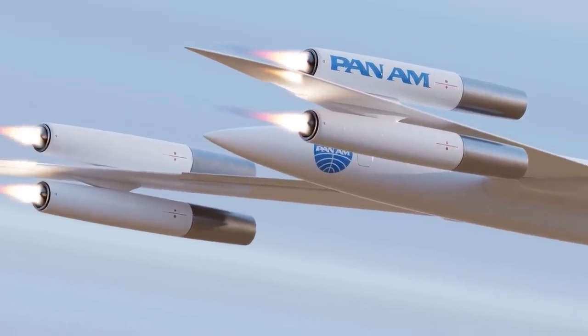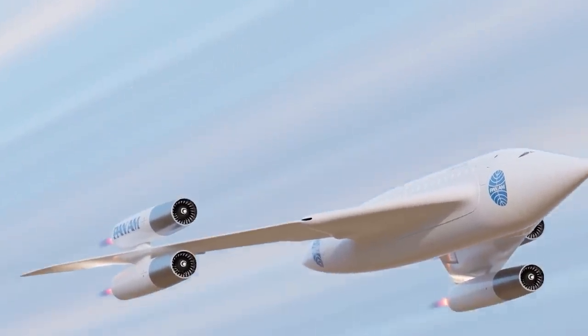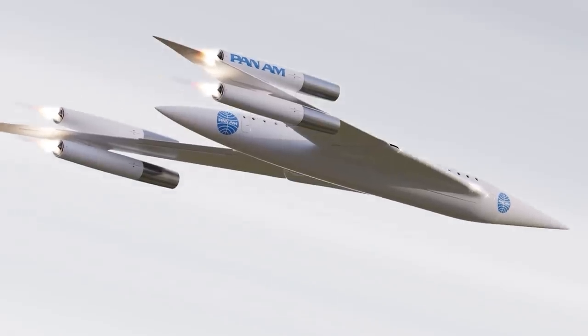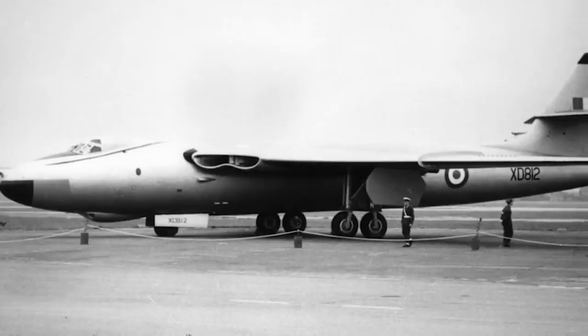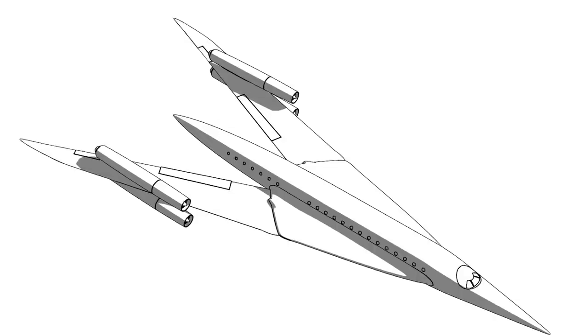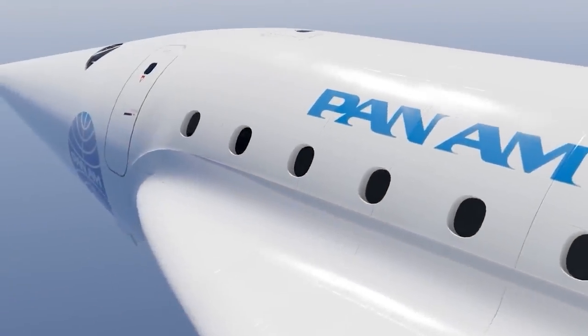Building a new supersonic passenger plane from scratch would be insanely expensive, and Vickers didn't have the funding. It was thought funding could be secured if the aircraft had a military application. The British government at the time was looking for a new supersonic bomber to replace the Vickers Valiant, and the Swallow fit the bill. Wallace started working on the project with its military use prioritized over his civilian aspirations.